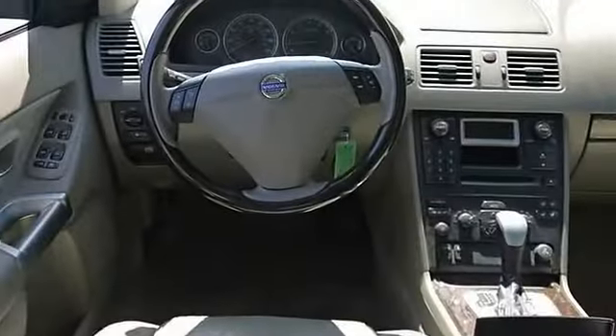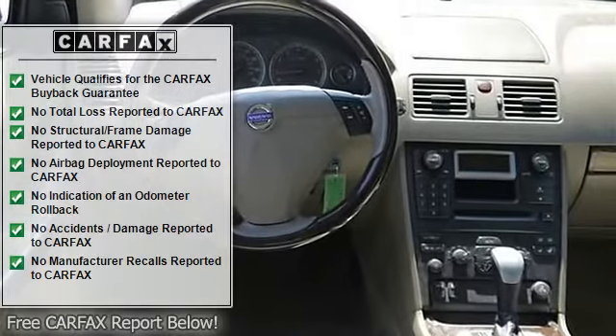Sunroof/moonroof, fog lamps, daytime running lights.